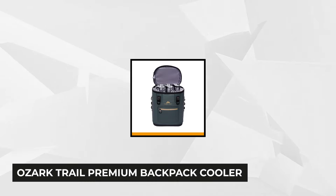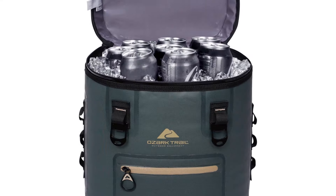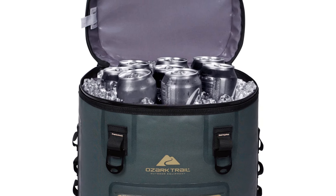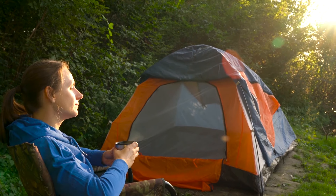At number two on our list is the Ozark Trail Premium Backpack Cooler, a pocket-friendly and convenient solution for the outdoor enthusiast who needs cool storage while on the beach. The spacious interior opens wide with its two-way big zipper handles, allowing you to fit in six bottled waters, a 12-pack of beer, and ice that can keep everything cold for the entire day. For a day's camping, this bag can hold 20 cans and 15 pounds of ice.